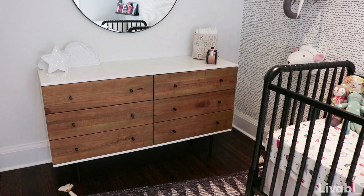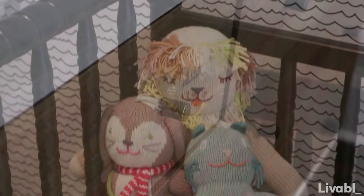This dresser we purchased was great because it acts as a nice dresser slash change table for the baby. But as he grows up, there is no doubt that this can work all the way up until he leaves for university.